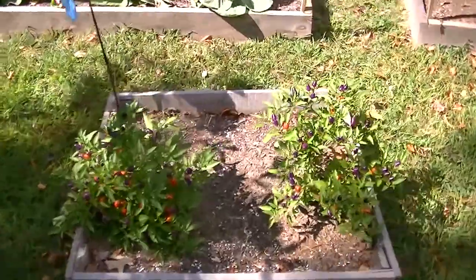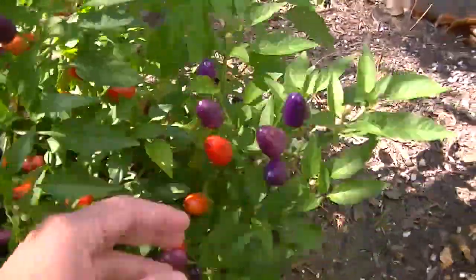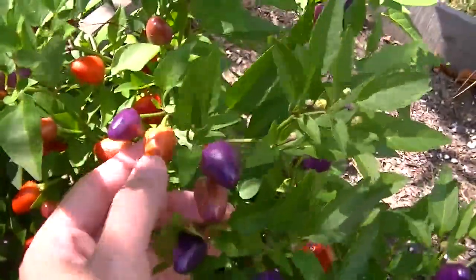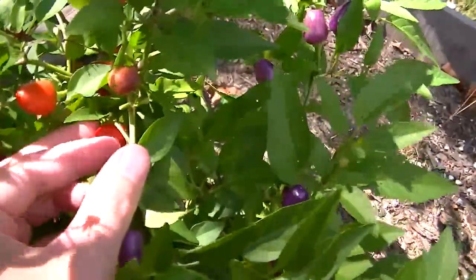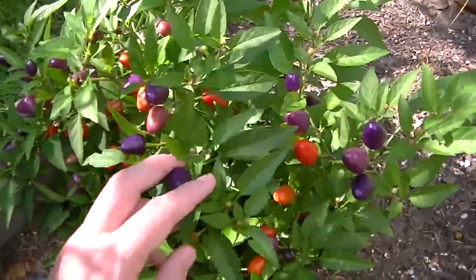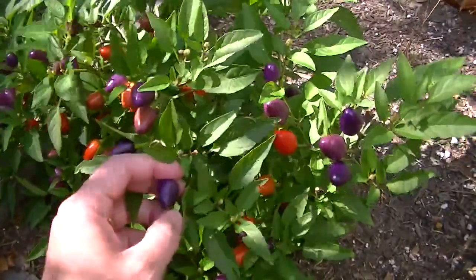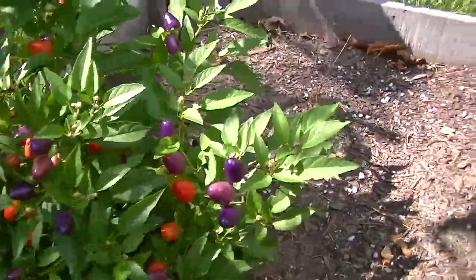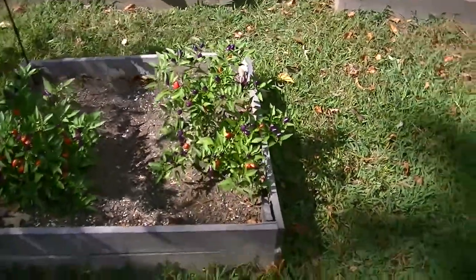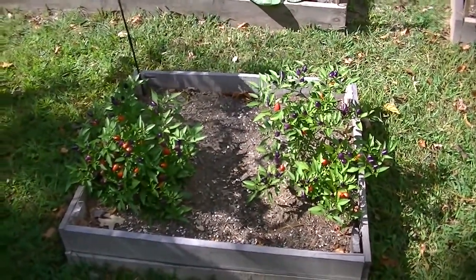Here are my little Loco peppers and they're doing just fine. I harvested a bunch of them yesterday and gave them away, but look at how pretty they are — they've got purples, then they go purple to orange and then red when they're ready. They are smoking hot. I looked it up — they are twenty-four thousand Scoville heat units, which makes them about three times hotter than a jalapeño. They are smoking hot little things.